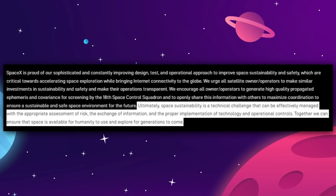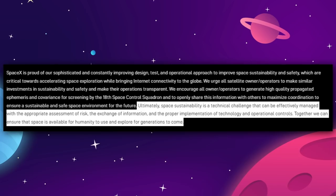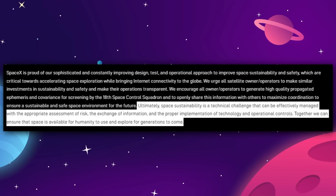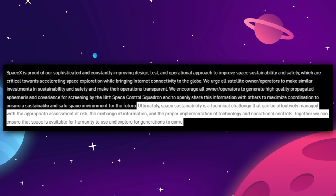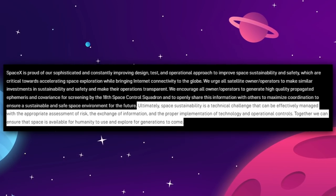The company concluded their update by saying: "Ultimately, space sustainability is a technical challenge that can be effectively managed with the appropriate assessment of risk, the exchange of information, and the proper implementation of technology and operational controls. Together, we can assure that space is available for humanity to use and explore for generations to come."